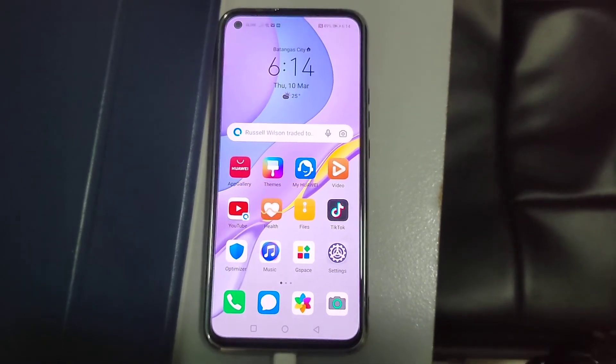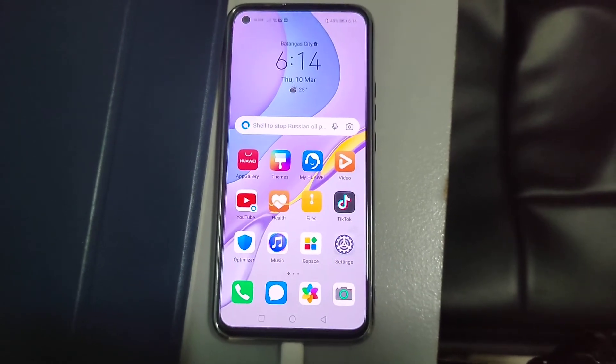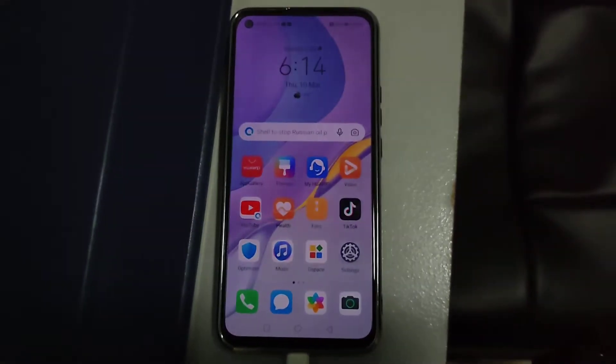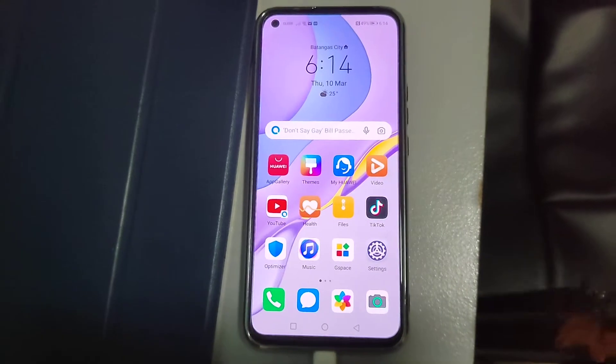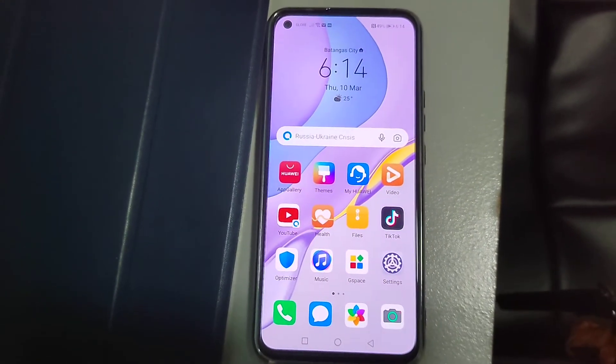Hey, what's up guys. Today I'm going to share how to update your Huawei Nova 5G from EMUI 11 to EMUI 12. After 3 to 4 updates and a few months in China, this Huawei Nova 5G has finally received the EMUI 12 update.